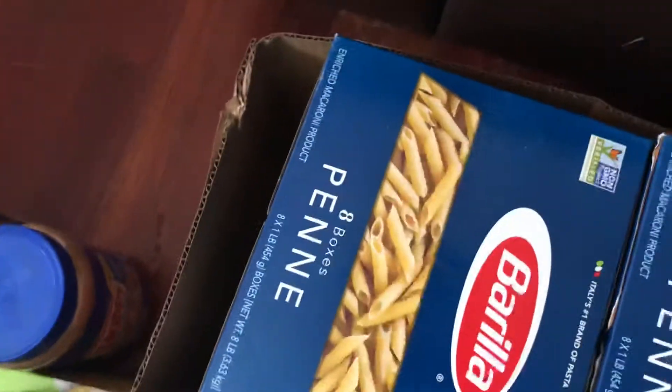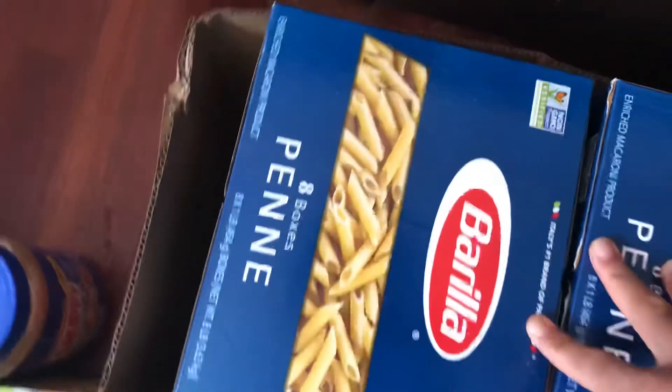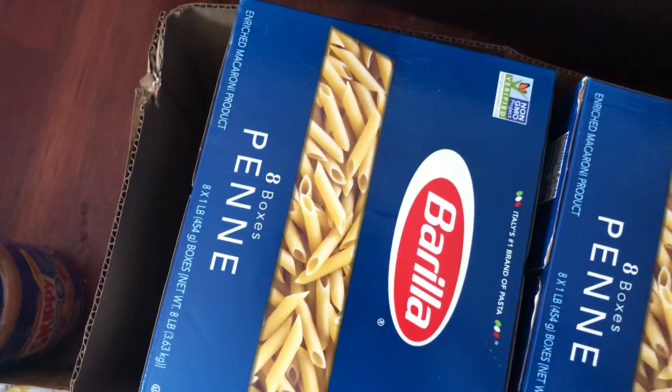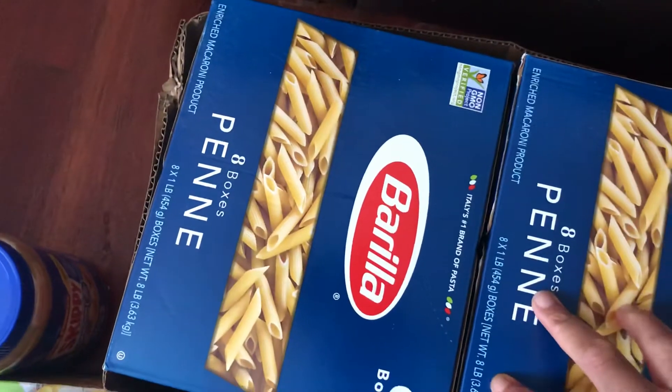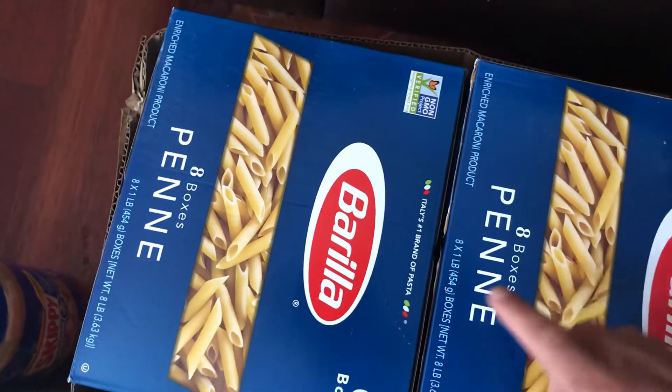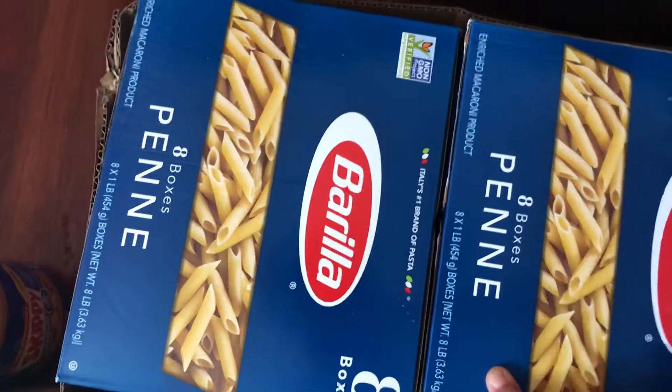This was also a substitution, which is fine because I can always go and buy my spaghetti. I have 18 boxes altogether — there are eight boxes of penne pasta in each box, so all together that's 18 penne pastas, the Barilla kind.